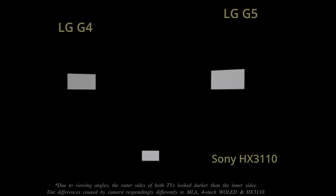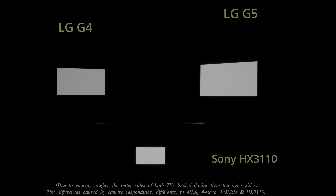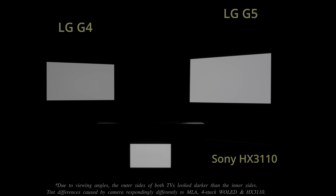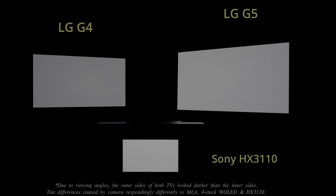The biggest upgrade on the LG G5 over last year's G4 is the brighter 4-stack W-OLED panel, which is clearly visible on this 4,000 nit luminance loading test pattern from the Spears & Mansell UHD HDR benchmark disc.